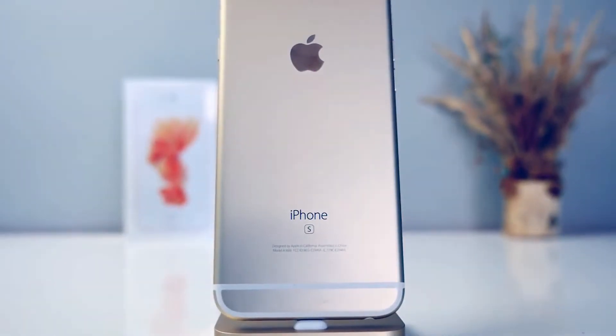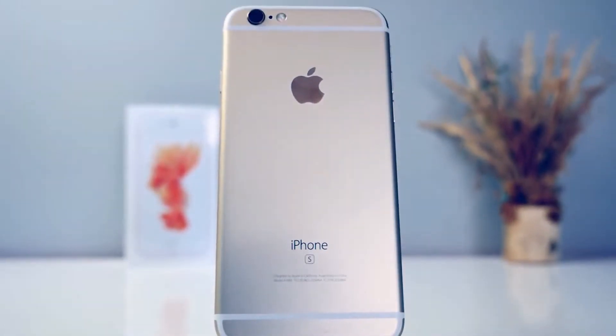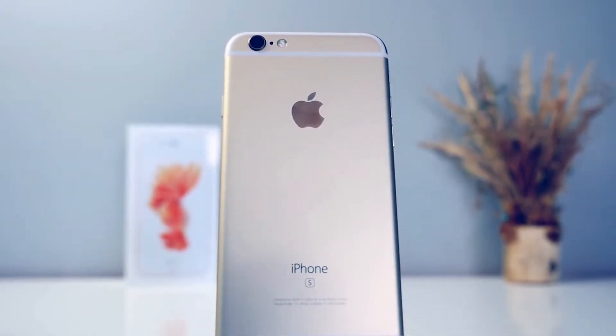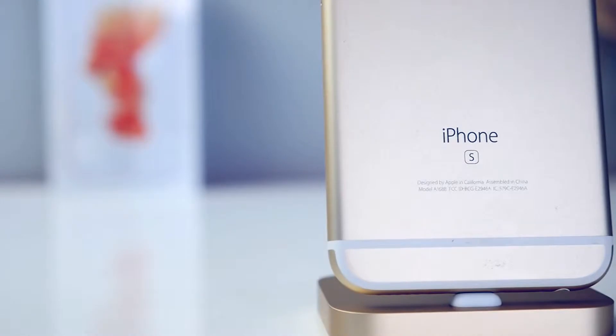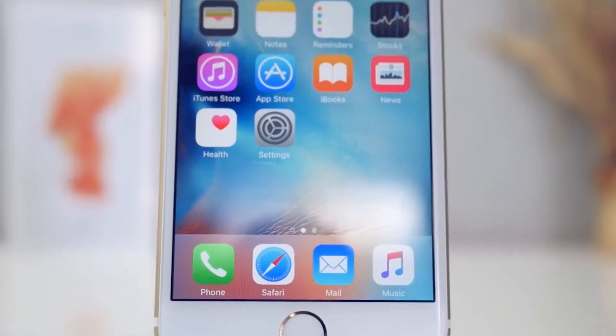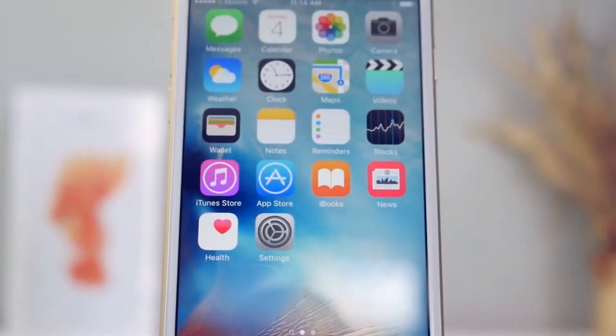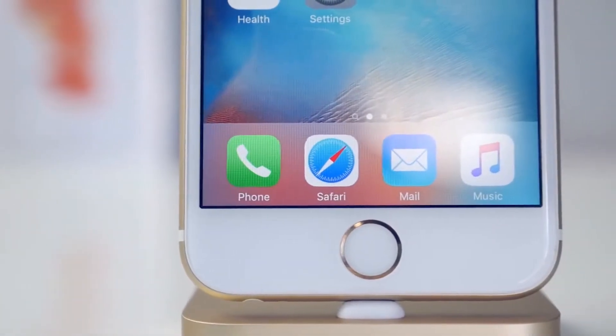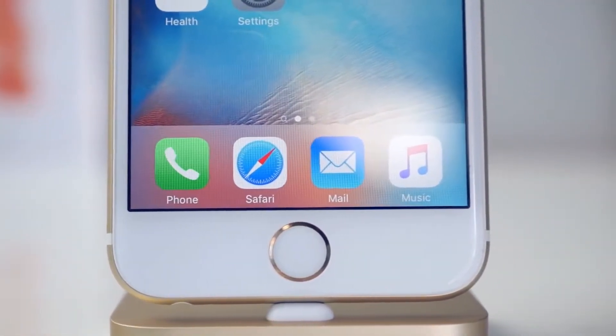What's up guys, Everything Apple Pro here. I've already extensively covered the iPhone 6s and 6s Plus, but in this video I wanted to give you my personal review on the new iPhone 6s. To preface, my first phone with service was an LG Envy — thanks Dad — then a Droid Incredible, then a Galaxy Nexus. My first iPhone with service was the iPhone 4, then the 4s, 5, 5s, 6 Plus, and now the 6s Plus.